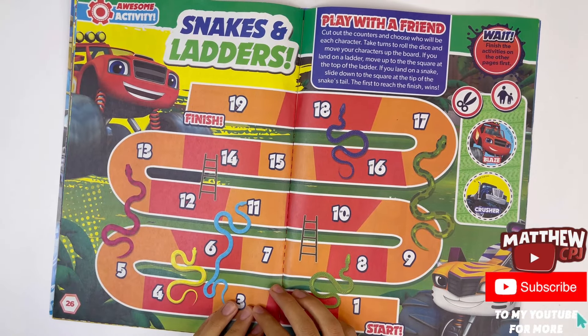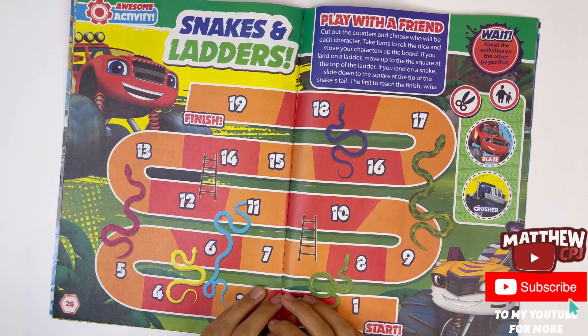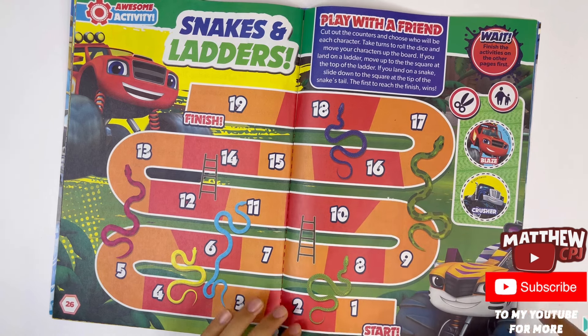Snakes and ladders — it's a classic game, you have to play this game with a friend. You've got two counters here: Blaze and Crusher.